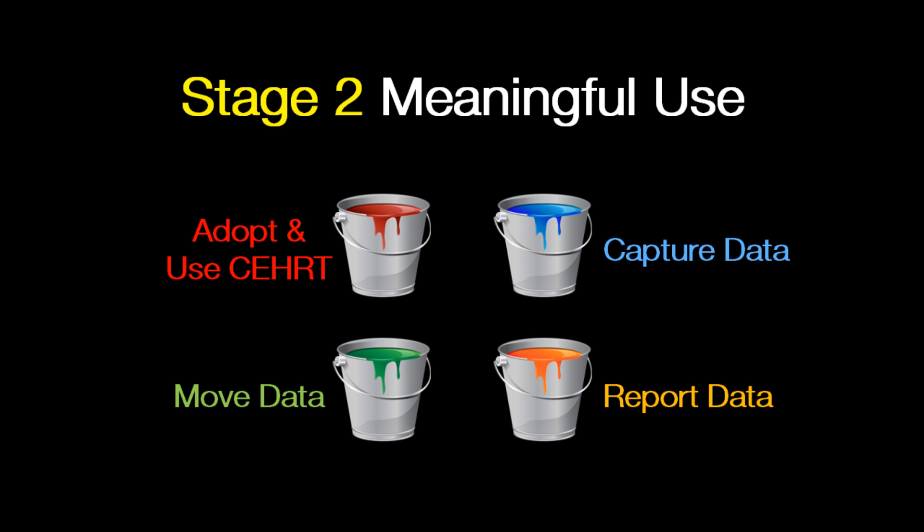As we move into stage two, we are taking a very firm stance in all four buckets. You have core measures that fall into all four buckets very, very strongly.